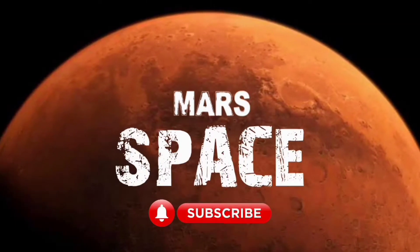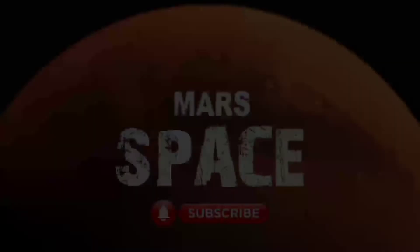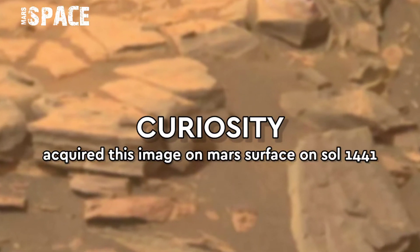Hi, my dear friends, welcome back to our YouTube channel Mars Spaces. Hit the bell icon with thumbs up and please watch the full video.